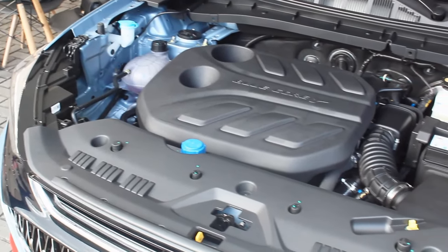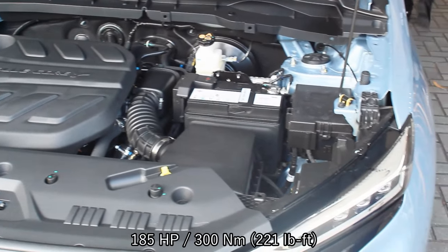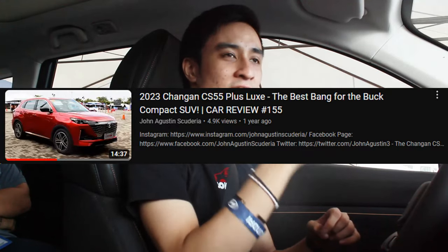Under the hood of this X7 Plus is a 1.5-liter turbocharged four-cylinder engine that produces 185 horsepower and 300 Newton meters of torque — the numbers sound familiar, right? This is the same engine as the CS55 Plus, which I drove exactly a year ago. Like that car, this one is mated to a seven-speed wet-type dual-clutch transmission. It's a bit surreal having a Changan with seven seats.